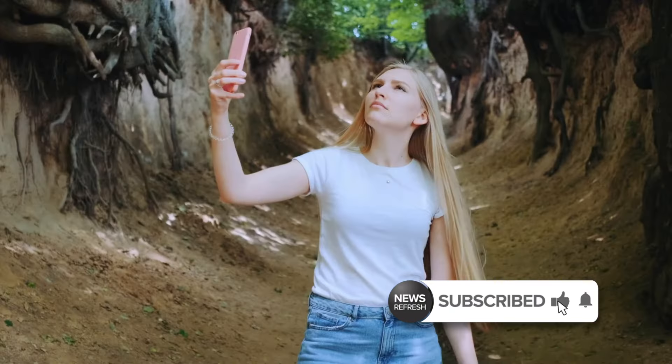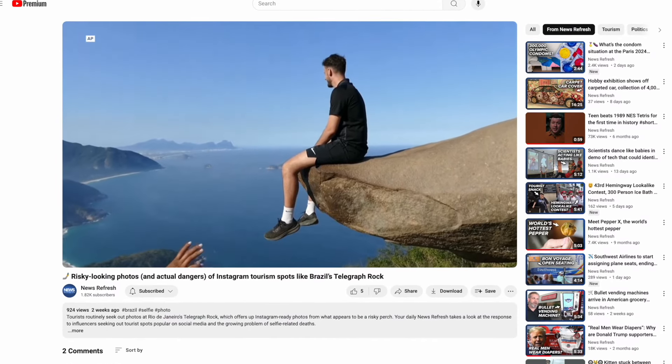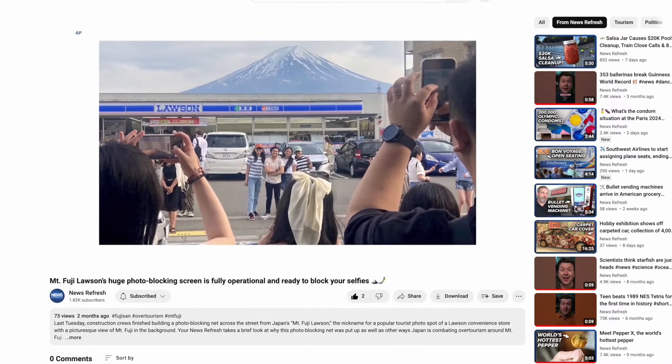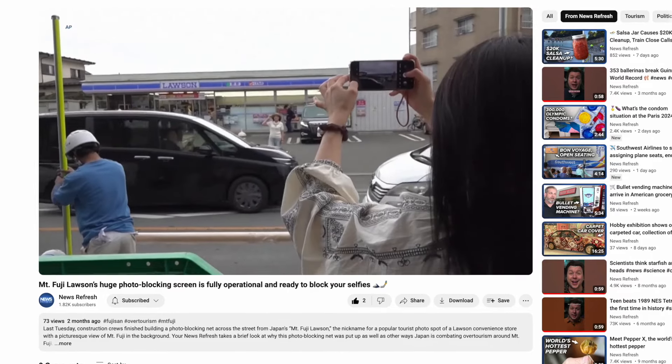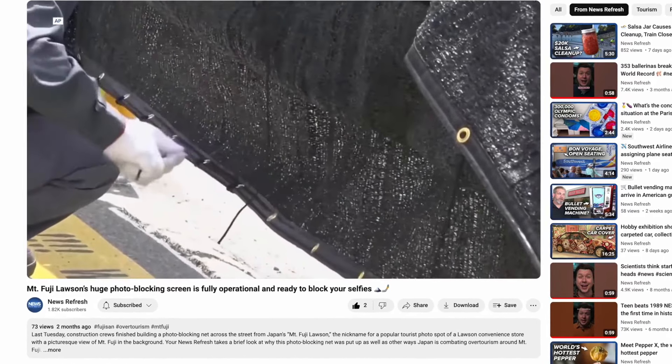As recently covered here on your Daily News Refresh, there are lots of travel spots these days catering to the discerning Instagram tourist, hoping to snap a photo that'll make their story seem interesting. From Brazil's Telegraph Rock, where tourists hike a mile to snap a shot from a ledge that looks very dangerous yet is very not, to Japan's Mount Fuji Lawson, where a majestic convenience store framed by a typical mountain has led to so much over-tourism, a black net was put up to block visitors from taking selfies at the best vantage point.